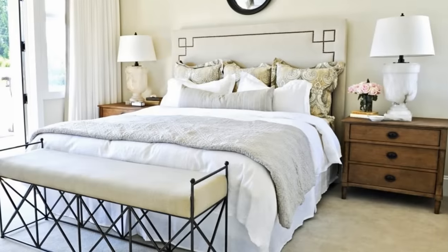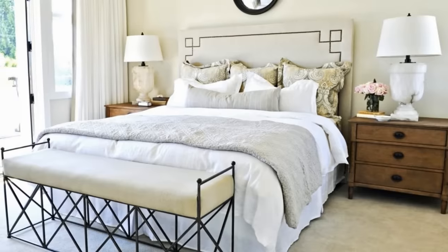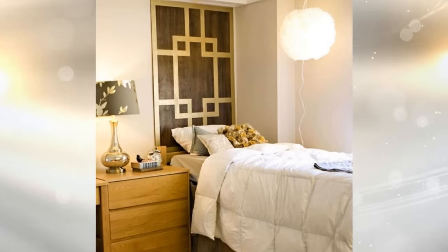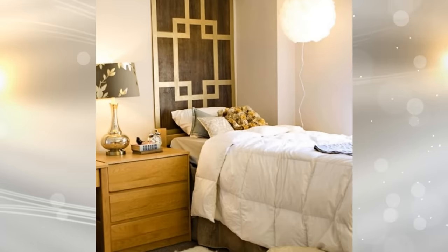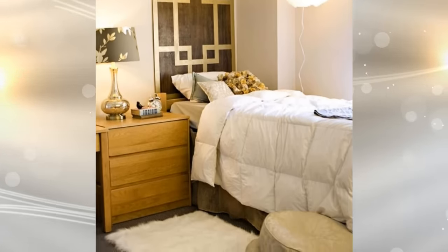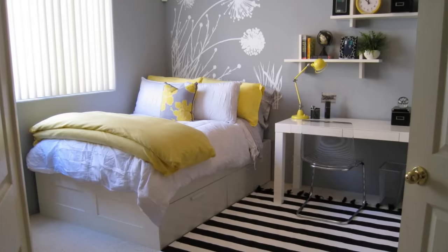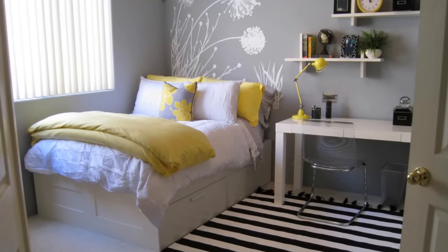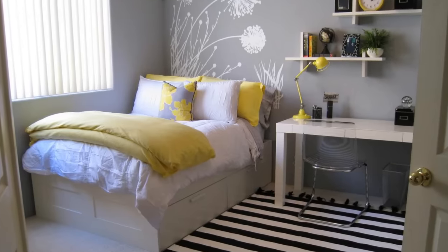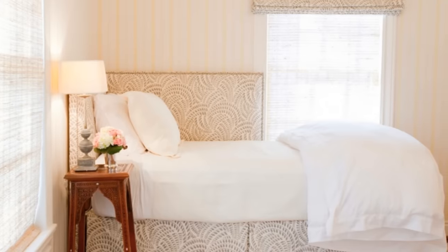2. There is no need for you to have a massive headboard since it will just take up a huge part of the wall. Try to push your bed against a corner. Not only will you be able to save extra wall space, but you can also make use of it for decor or wall art. This should also give you the opportunity to maximize your bedroom's floor space. Believe it or not, this will create a cozier effect for better sleep.